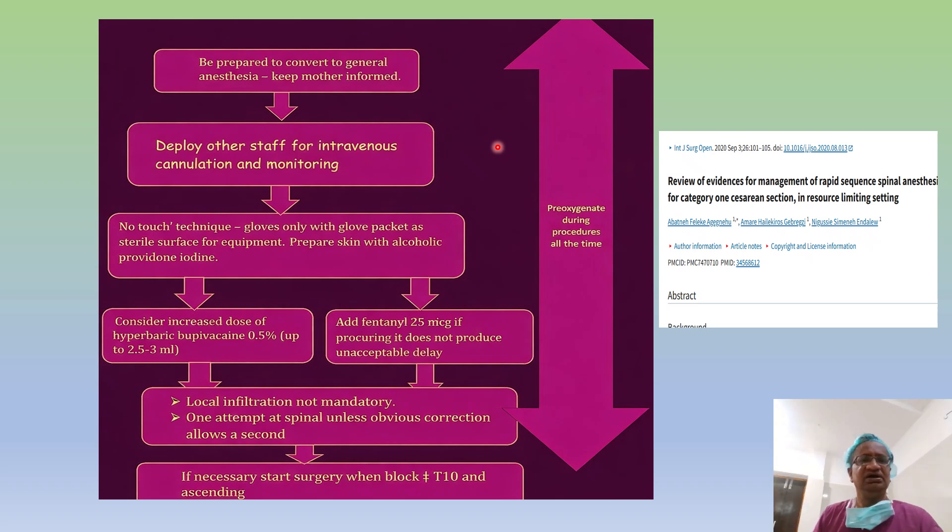Be prepared to convert to GA and keep the mother informed. Deploy other staff for intravenous cannulation and monitoring. Sometimes giving promethazine provides slight sedation for the mother and also helps confirm the IV line is working well. Use a no-touch technique — gloves only, with the glove packet as a sterile surface. Prepare skin with chlorhexidine or povidone-iodine. Consider increasing the dose. No fentanyl, no local infiltration. One attempt, maximum two attempts. Start surgery at T10 level.